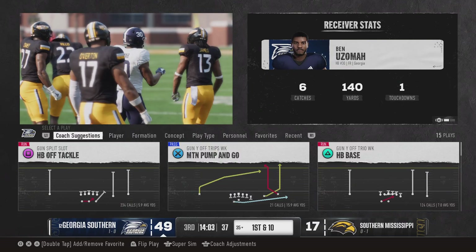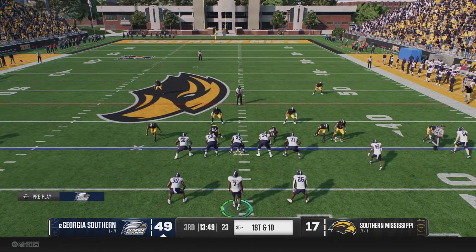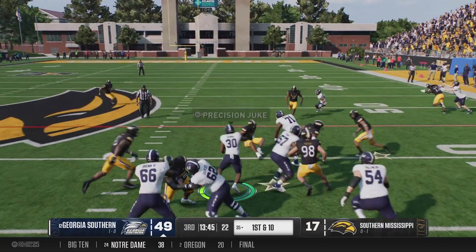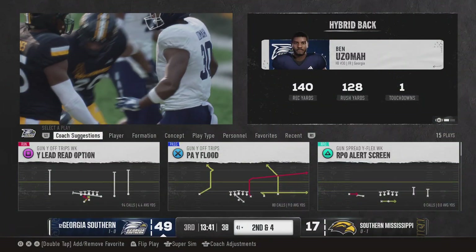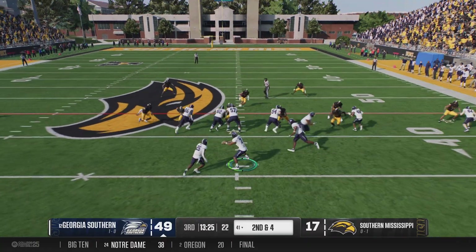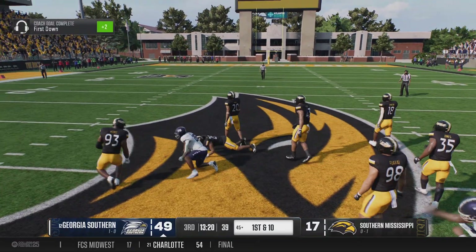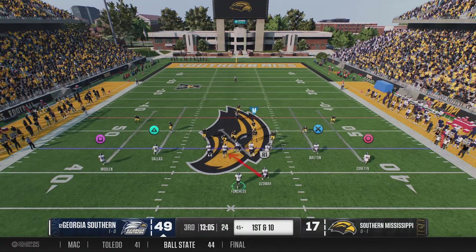They finally get him stopped, but what a good job by that front wall to set up the screen and create some lanes for their running back. They'll give it to the back. You want to make sure to maximize those types of runs, and he gets it out to the 41. Six-yard pickup on first down, leaves him with second and four. They'll ride Davis here, and he was able to shed a tackle and pick up the first down before they finally get him on the ground.